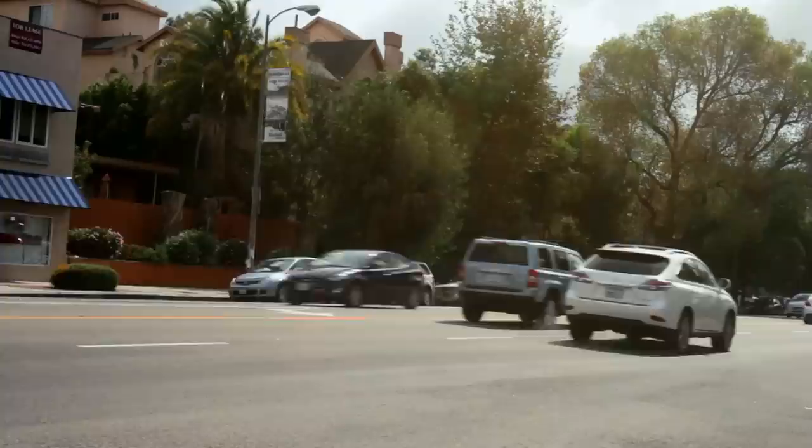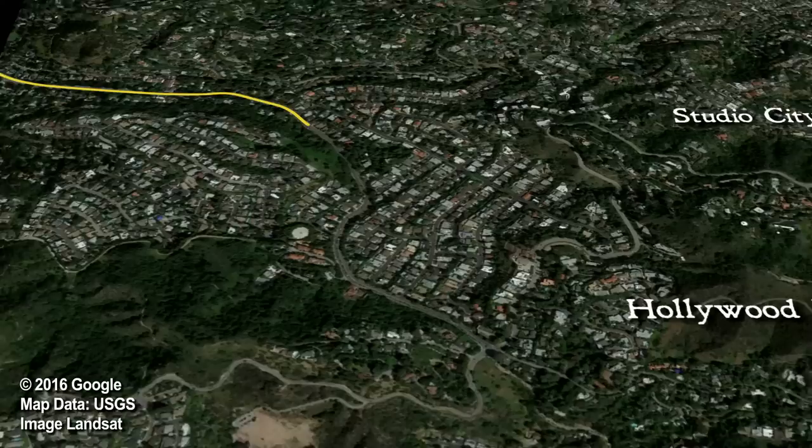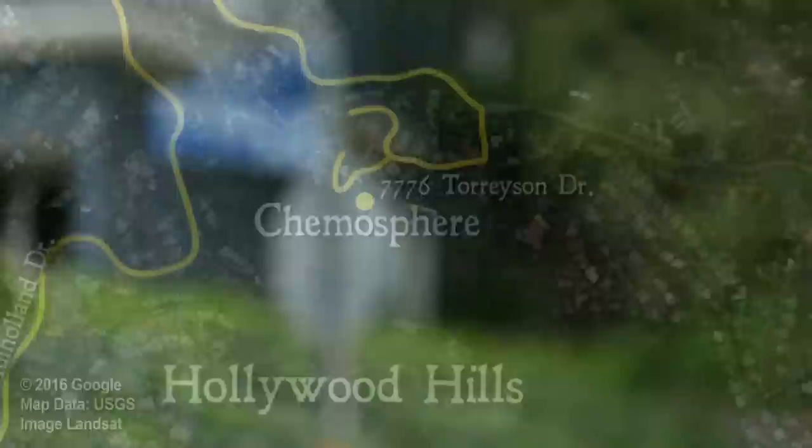There's so much traffic and a biker with a baby — that's not safe at all. So we are driving up Laurel Canyon to Mulholland because we're going to try and find the Chemisphere. The address is 7776 Toreyson — T-O-R-R-E-Y-S-O-N.